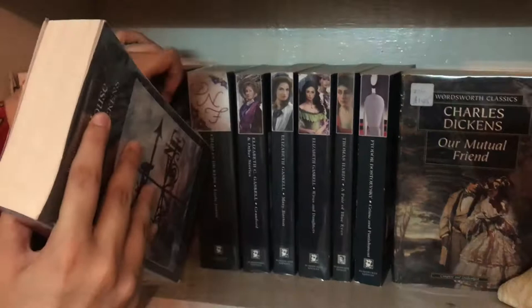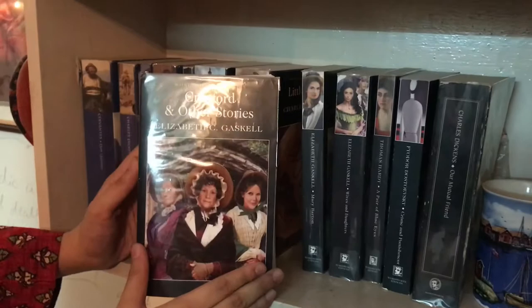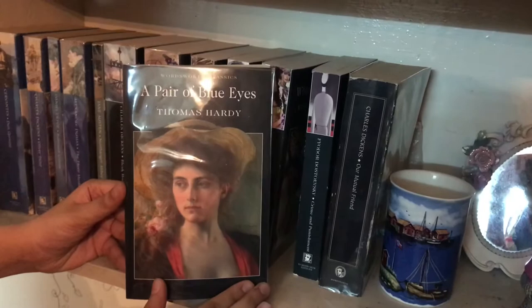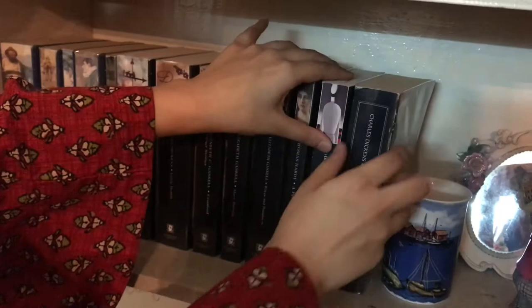Continuing the Wordsworth Classics: Little Dorrit by Charles Dickens, Cranford and Other Stories by Elizabeth Gaskell, Mary Barton by Elizabeth Gaskell, Wives and Daughters by Elizabeth Gaskell, A Pair of Blue Eyes by Thomas Hardy, Crime and Punishment by Fyodor Dostoevsky, and the last Wordsworth Classic is Our Mutual Friend by Charles Dickens.